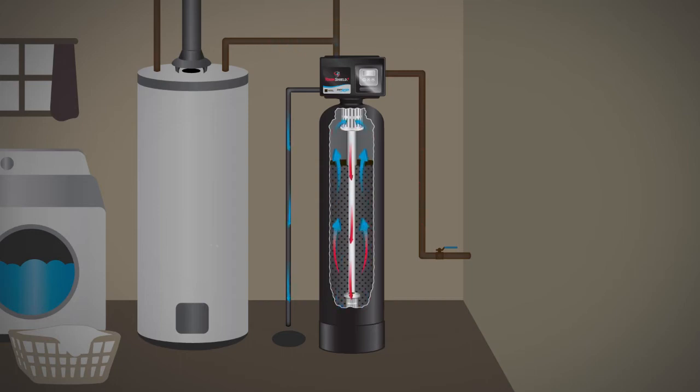An upward flow of water then lifts the filter bed to flush and extend the life of the media. Our patent-pending ozone injection system then naturally regenerates the media and helps cleanse the system and prevent the growth of bacteria in the filter tank.